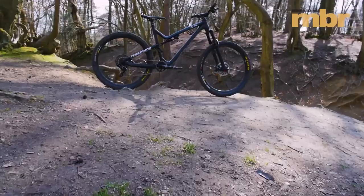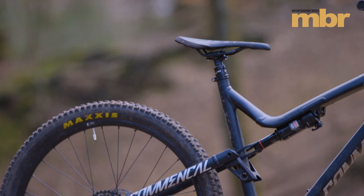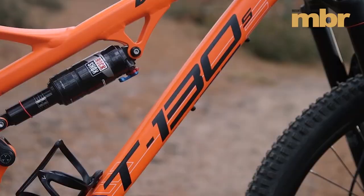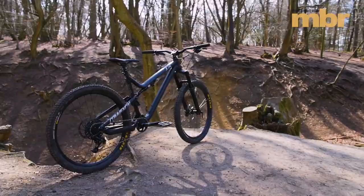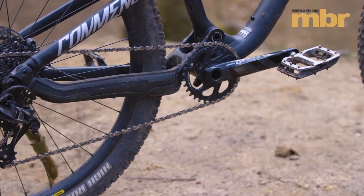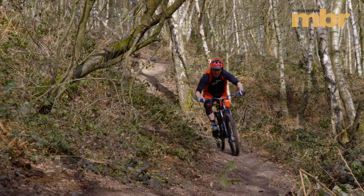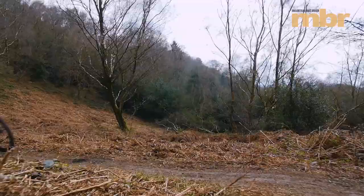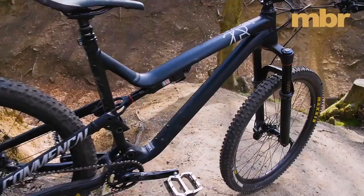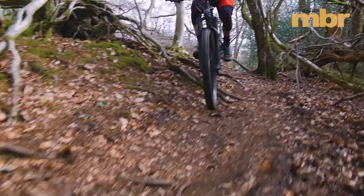On to the suspension bikes, and the best two-and-a-half-grand trail bike we tested this year is the Commencal Meta TR 4.2 Essential. Commencal had to work hard for the win, as it was up against last year's Bike of the Year, the Whyte T-130S — a bitter fight that lasted to the final round and had to be decided on points. In the end, the Commencal inched ahead, with the superior performance of its 140mm travel RockShox Pike RC being the deciding factor. It wasn't that the Yari fork on the Whyte was bad — it just couldn't handle the repeated jabs as well as the charger-damped Pike.